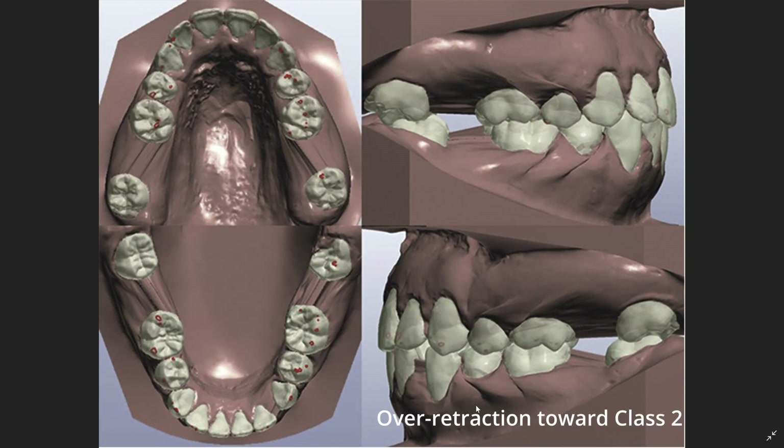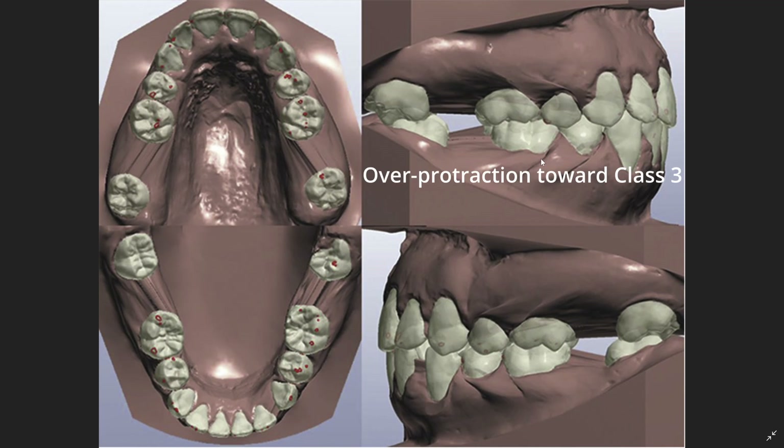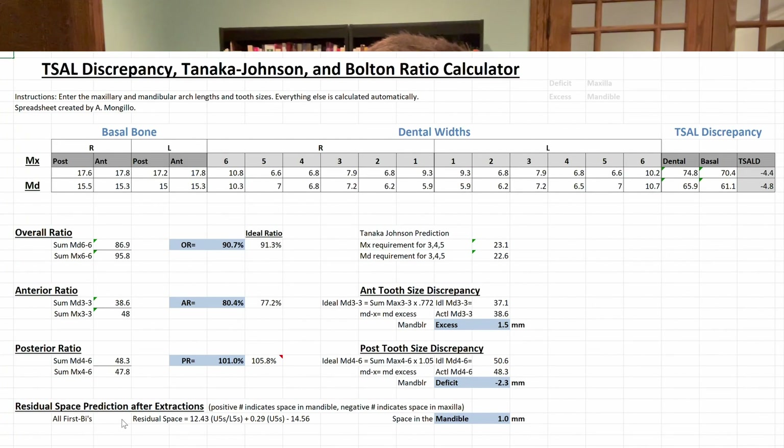So why does the space matter? It matters because complete space closure without any additional clinical considerations — such as IPR or posterior buildups — may actually compromise ideal occlusion by over-retracting teeth mesial to the extraction space towards class two, or by over-protracting the mandibular molars towards class three. To give clinicians a tool for estimating residual spaces before placing even a single bracket, and certainly before extracting four first premolars, we developed a regression equation based on the factors that were correlated most with the size of the space. If the estimated space is deemed clinically significant, a clinician may anticipate occlusal outcomes to be compromised without either building up certain teeth or performing interproximal reduction on others.